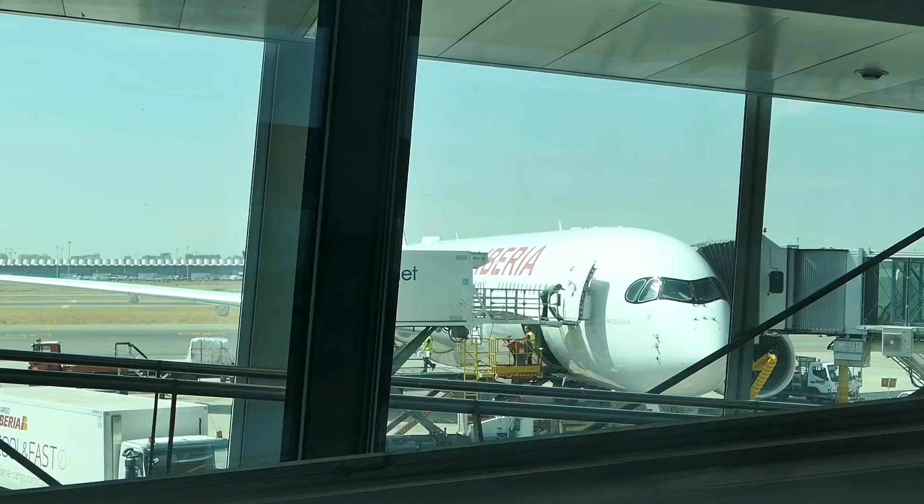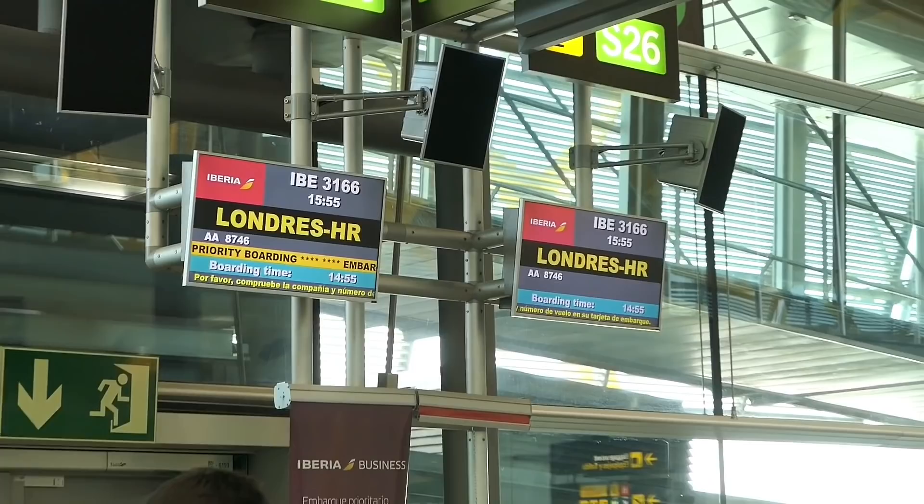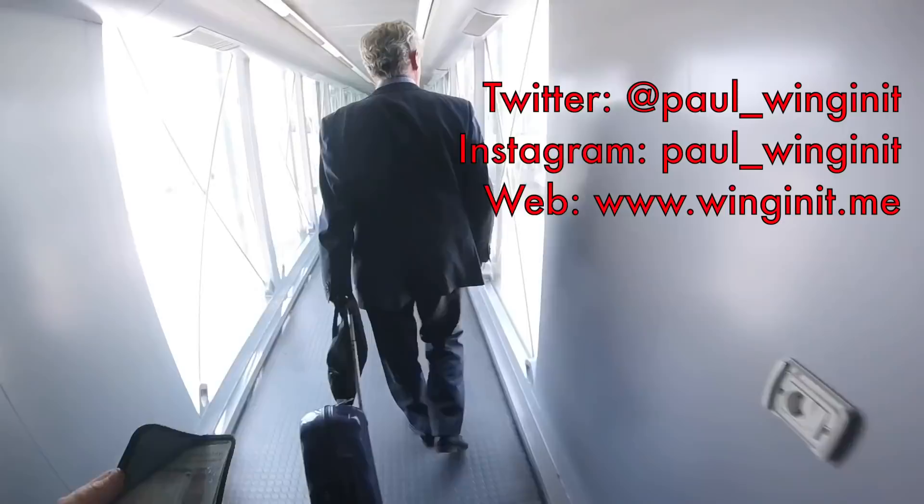This trip did happen some months ago, but if you want to follow me in real time, you can follow me on my other social media. I've got profiles on Twitter and Instagram, where I live blog all of my trips in real time using the stories function. I've also got a new website which you might want to check out.